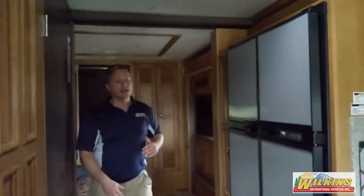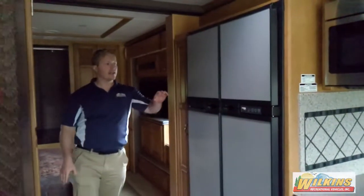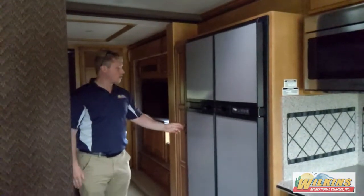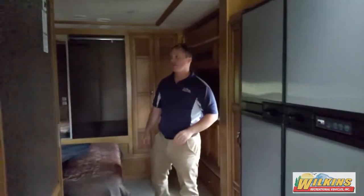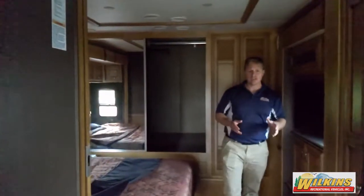Across from the bathroom is the rest of the kitchen. In the kitchen, you're going to have the 12-cubic-foot Norcold refrigerator alongside the pantry, to give you a little more storage space in your kitchen.